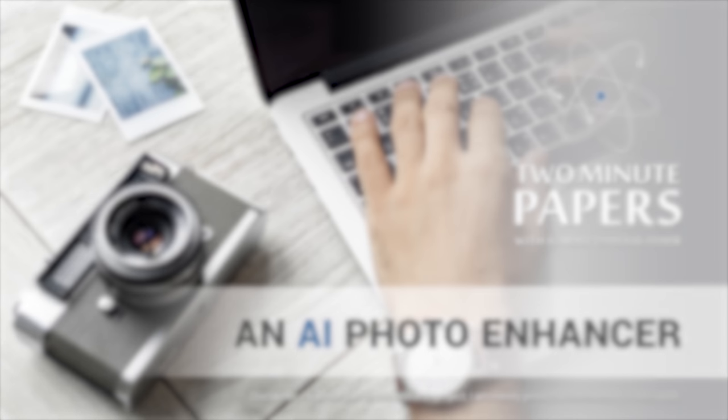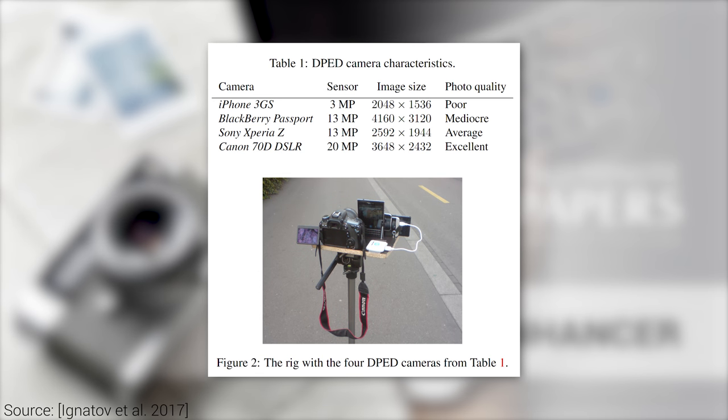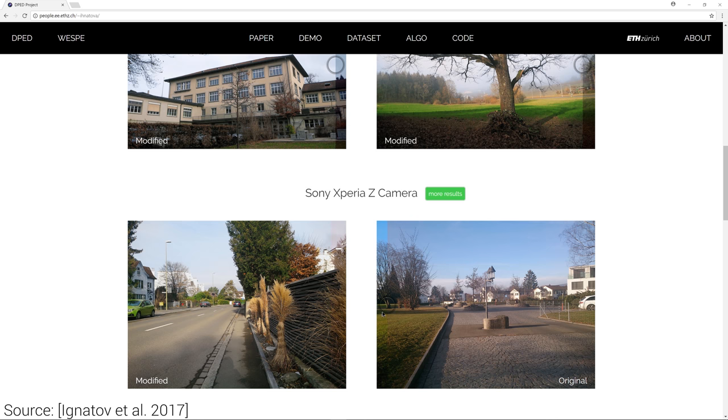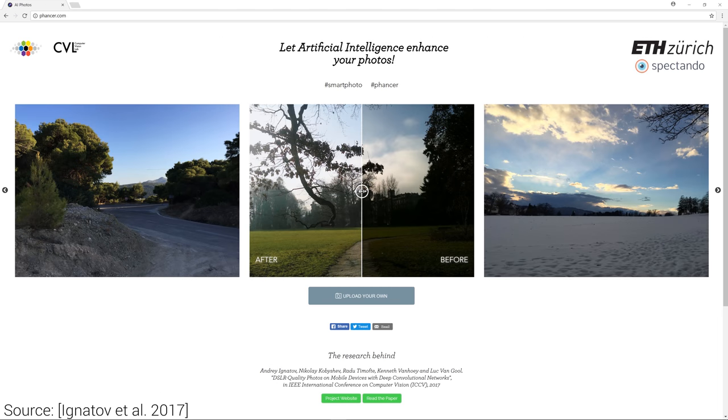The idea is the following. First, we shoot a lot of photos from the same viewpoint with a bunch of cameras, ranging from a relatively dated iPhone 3GS, other mid-tier mobile cameras, and a state-of-the-art DSLR camera. Then, we hand over this huge bunch of data to a neural network that learns the typical features that are preserved by the better cameras and lost by the worse ones. The network does the same with relating the noise patterns and color profiles to each other.